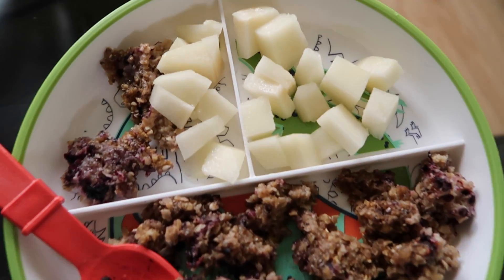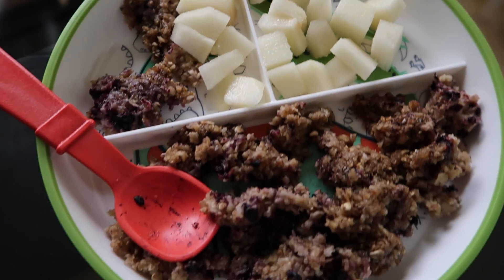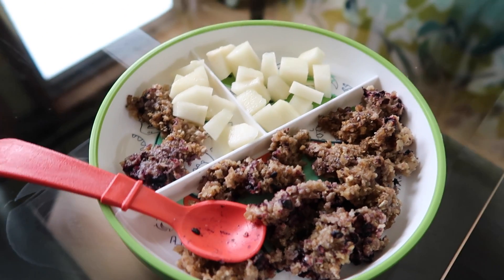Mace is having some blueberry quinoa oatmeal along with some freshly sliced pears.